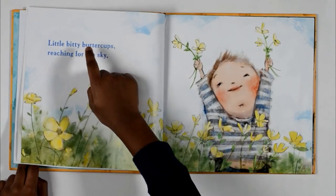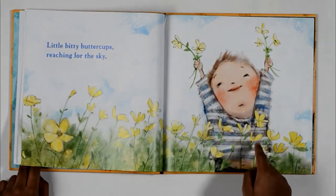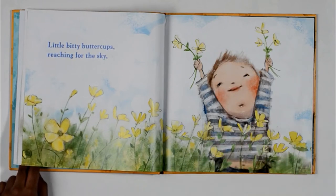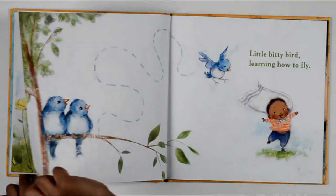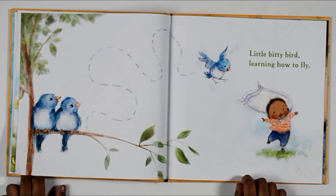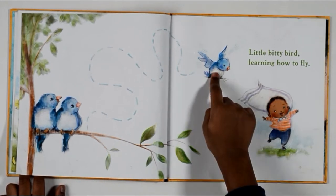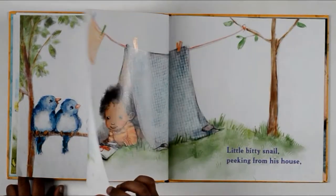Little bitty buttercups reaching for the sky. Little bitty bird learning how to fly. So this bird is learning how to fly. Yes.